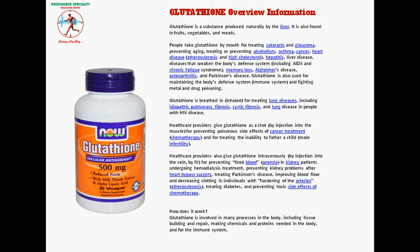Glutathione is breathed and inhaled for treating lung diseases, including idiopathic pulmonary fibrosis, cystic fibrosis, and lung disease in people with HIV disease.